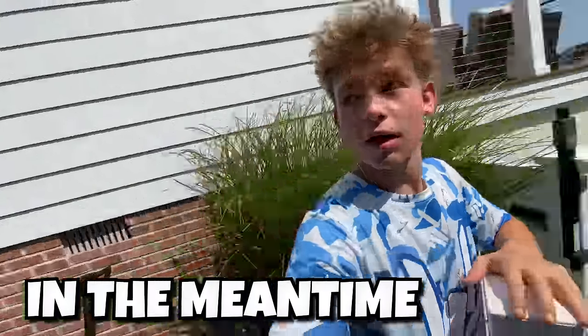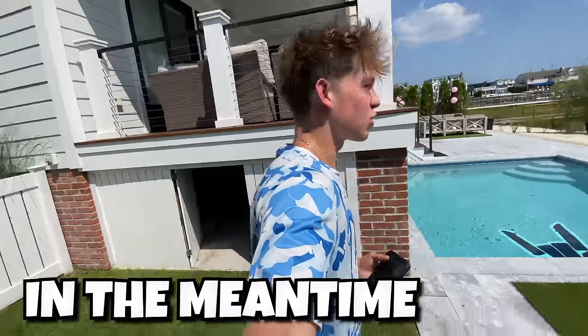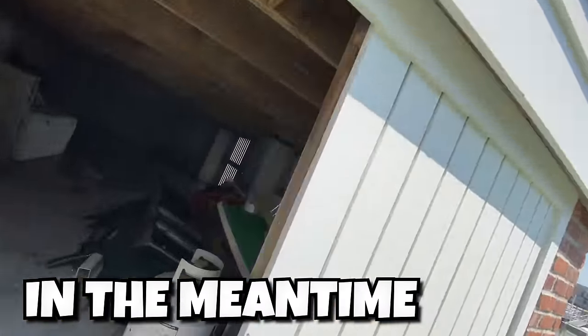Nice try. Let me go film some videos. Hold up — what's that noise? It sounds like water is leaking. Oh no, there's a leak under the house.